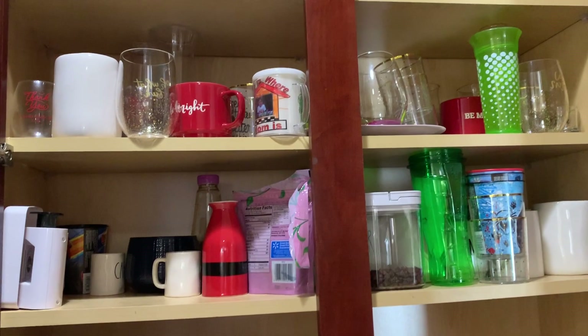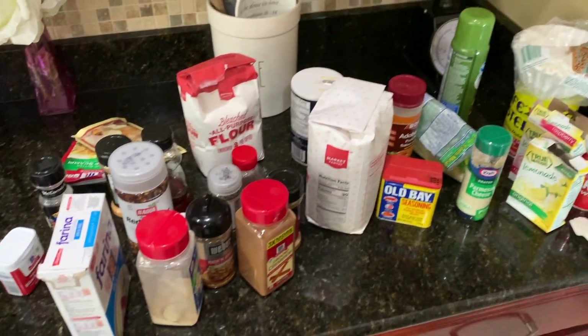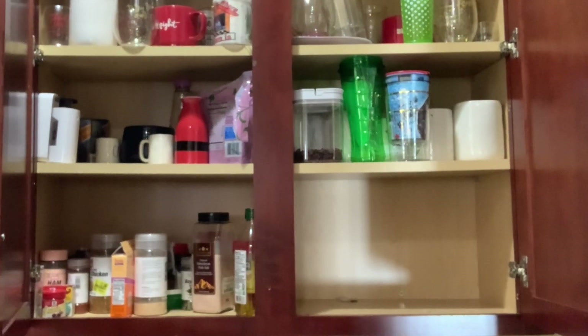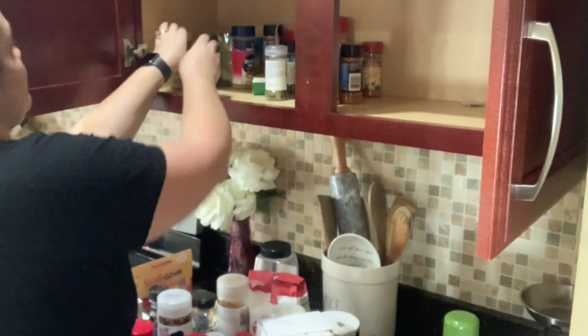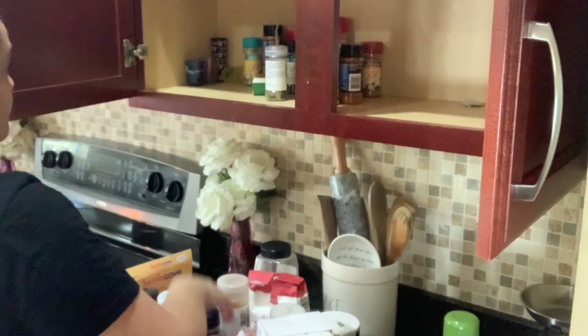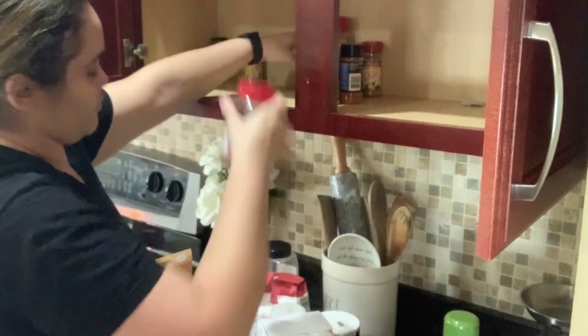All right guys, so this is the before. Oh my gosh, I know it's really bad — that's why I'm organizing it. But I wanted to encourage you guys to get up and organize one cabinet, one drawer, one something. Just get moving. I hope this encourages you and you enjoy.